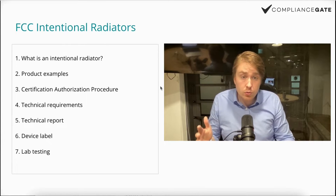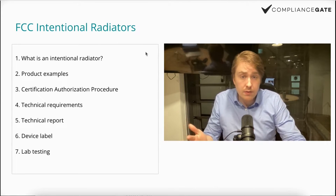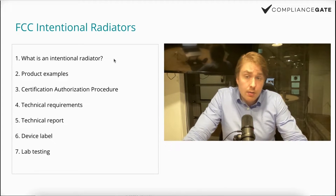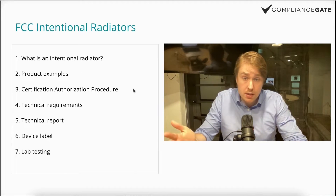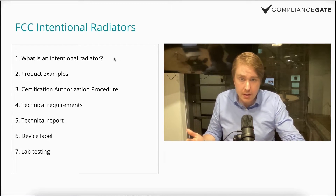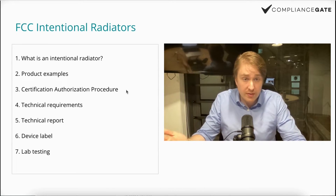In this video I will introduce you to the concept of intentional radiators when it comes to FCC regulations, and more specifically Title 47. This is something you absolutely have to understand if you are planning to import and manufacture electronics for the US market. I will begin by explaining what an intentional radiator is, product examples, the certification authorization procedure — essentially whether you need to go through the certification or the SDOC authorization procedure.